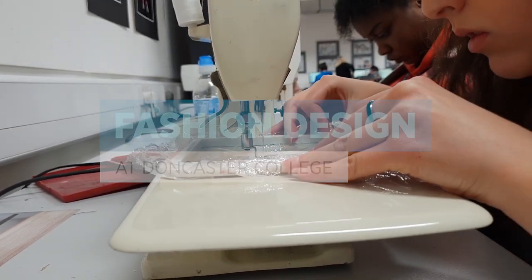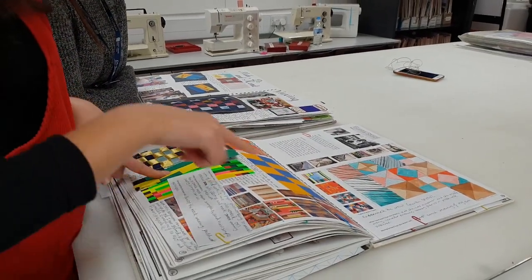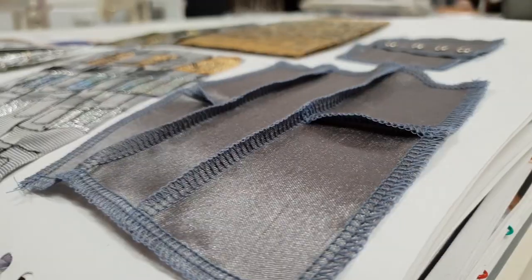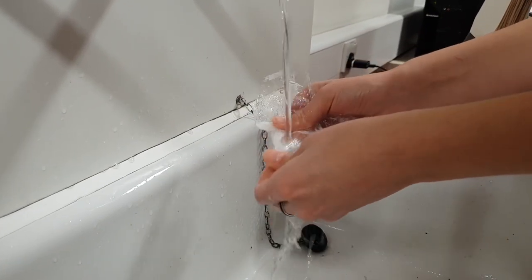Just in that video I was creating some samples to put inside my sketchbook, and the technique I was using was machine embroidery on water-soluble material, which you can sew into and then if you put it under water it disintegrates and just leaves the sewn thing that you've done.